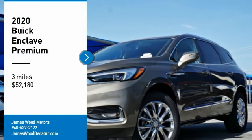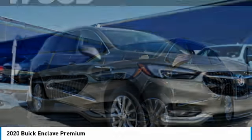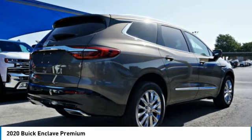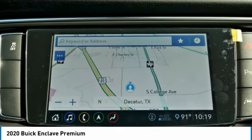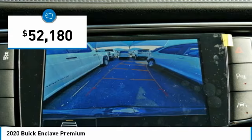Make a great choice today with the 2020 Enclave. The Enclave offers three rows of seats, standard, with seating for up to eight passengers. Not only is it roomy and stylish, but Buick really did its homework on this vehicle. They did not cut any corners, and it is priced below $55,000.